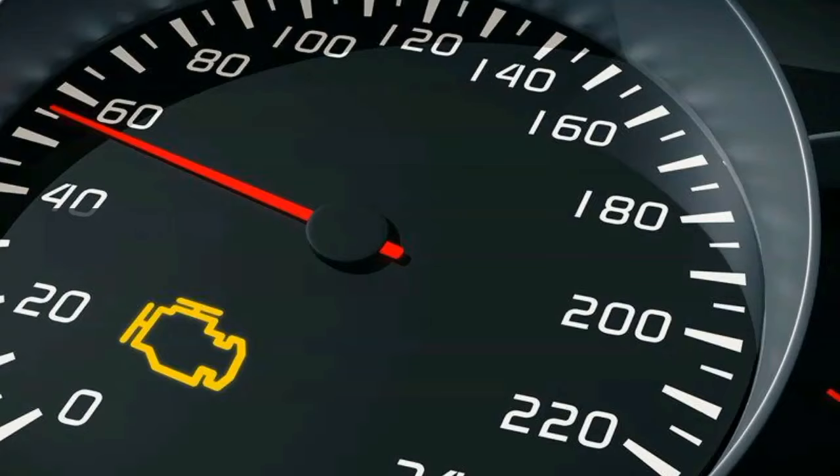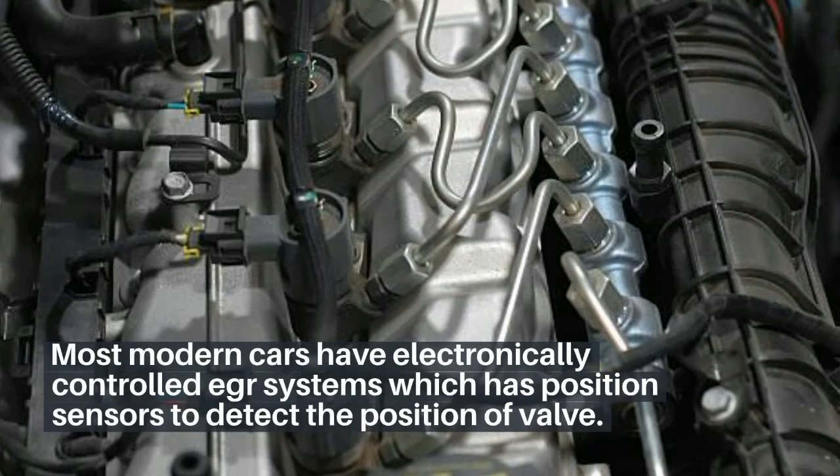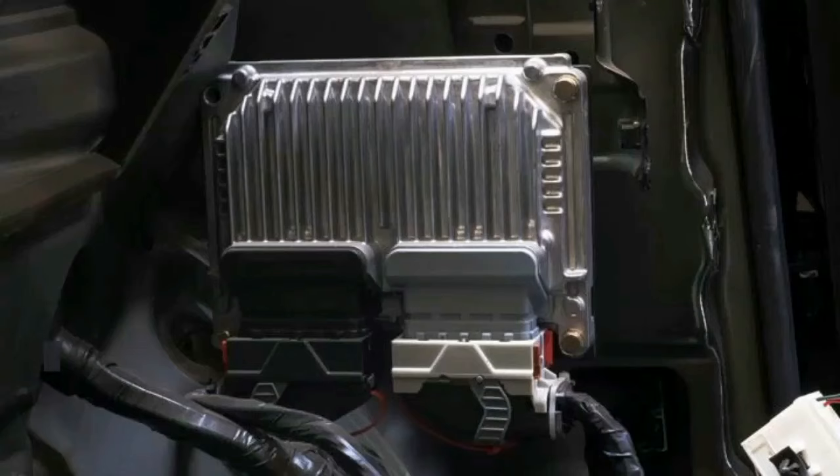7. Check engine light comes on. Most modern cars have electronically controlled EGR systems which have position sensors to detect the position of the valve. Any malfunction of the EGR is picked up by the ECM and throws a check engine light to warn the driver.